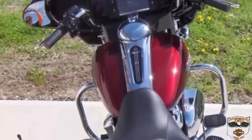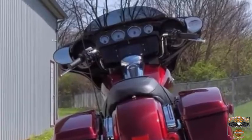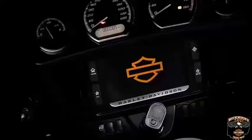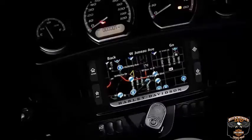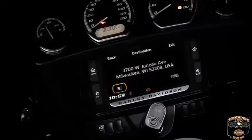Standard features include a 6-gallon tank, HD security system, cruise control, and the Boombox 6.5 GT infotainment. It will let you know when you are running low on fuel, then suggest gas station options and direct you to the closest one.